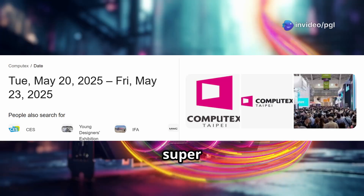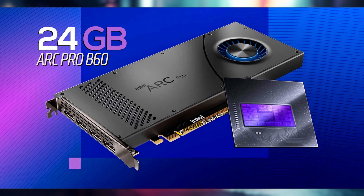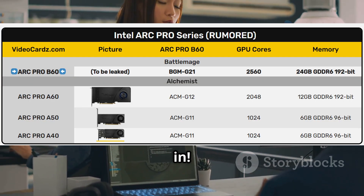Hey everyone! Today I'm super excited to talk about Intel's latest reveal at Computex 2025, the ARC Pro B60 graphics card. This isn't your average gaming GPU — it's a beast designed for professionals like engineers, designers, and developers. Let's dive in!